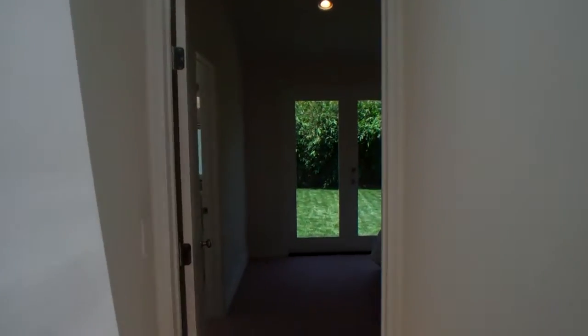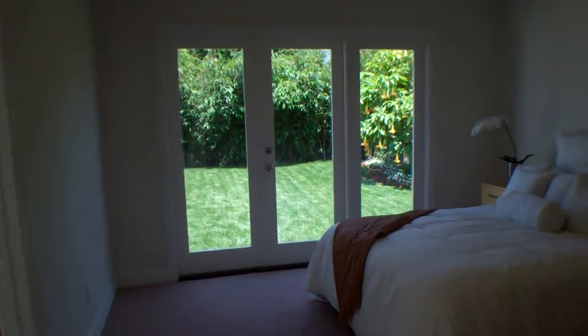And then down this hallway you get another skylight there, and a big master bedroom retreat with access to the outside and vaulted ceilings.